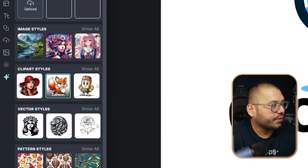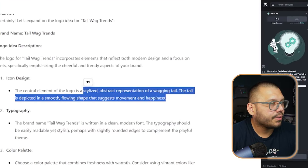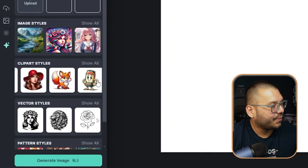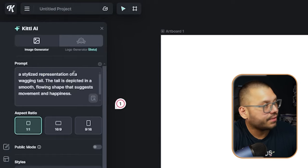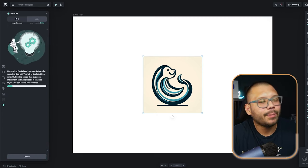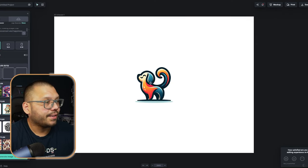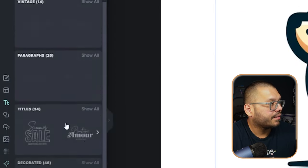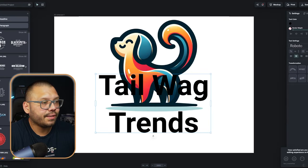Let's run over to Kittle, my favorite AI website for design. Go to tools, image generator, and choose the cartoon clip art style. Paste what we copied and see what it comes up with. Let's switch it up and try mascot style. Let's do a stylized representation of a wagging dog tail. Although it kind of works — for a modern pet store it might work. This one is pretty good, I like that one more. Let's expand it, then go ahead and choose some text — definitely not a paragraph — and type 'Tail Wag Trends.' Let's adjust the spacing a bit.